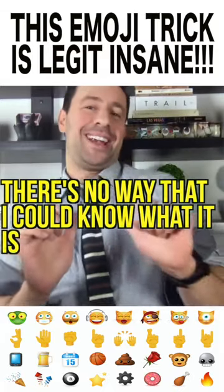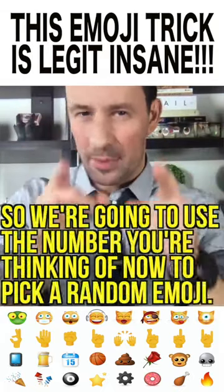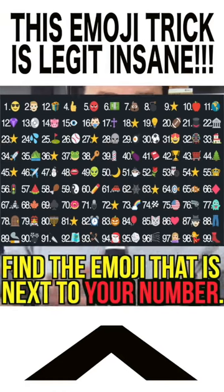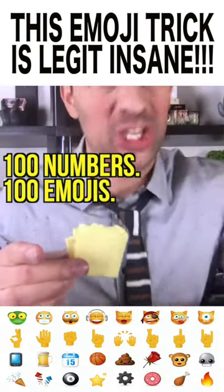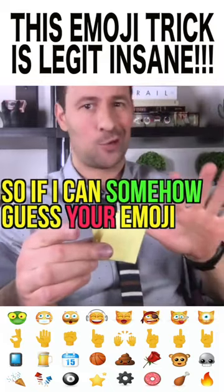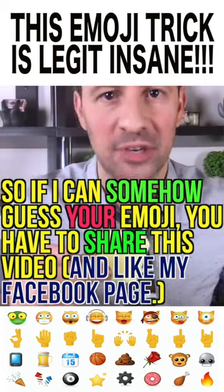There's no way that I could know what it is because even you didn't know what it is. But we're going to use the number you're thinking of right now to pick a random emoji. So go ahead and find the emoji that is next to your number. A hundred numbers, a hundred emojis — there is no way that I could know what emoji you are thinking about. So if I can somehow guess it right, you've got to share this video and like my Facebook page if you haven't already.